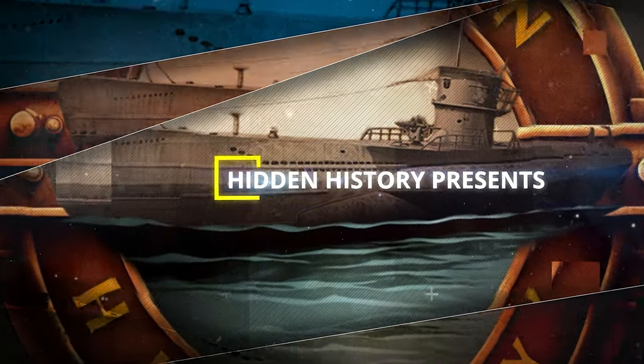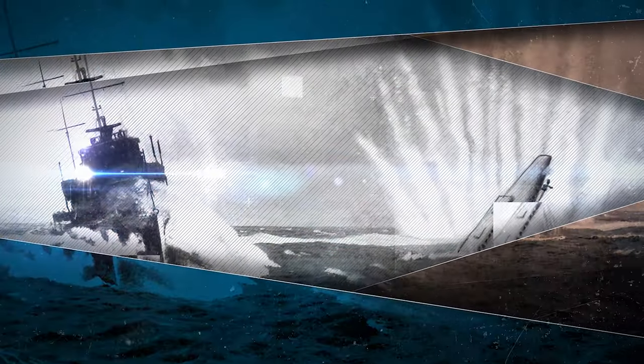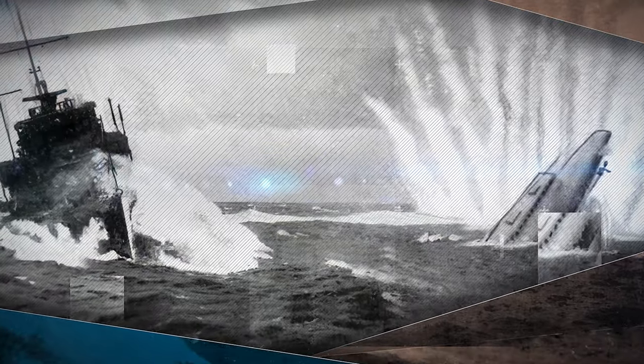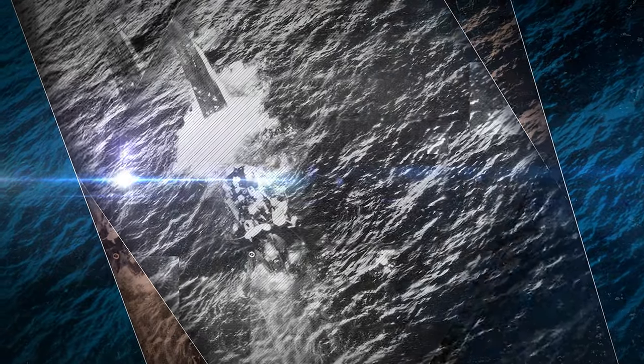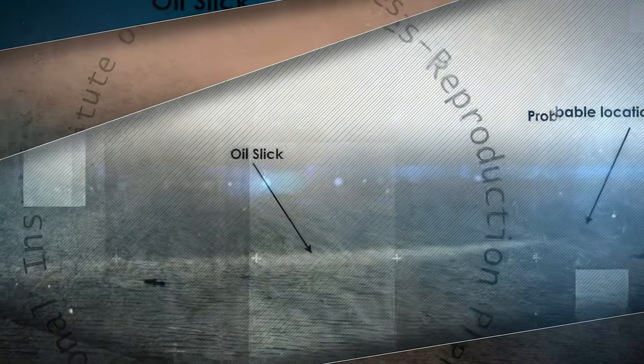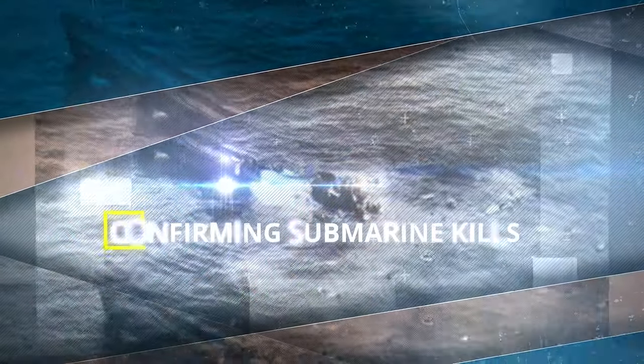Welcome to today's video on the methods used for the confirmation of submarine kills during the Second World War. Join us as we explore the challenges faced by ship commanders, the ingenious methods used to gather evidence, and the imprecise nature of this critical aspect of naval warfare. Get ready for a historical journey that reveals the resourcefulness and the difficult quest for validation in the world of submarine warfare.